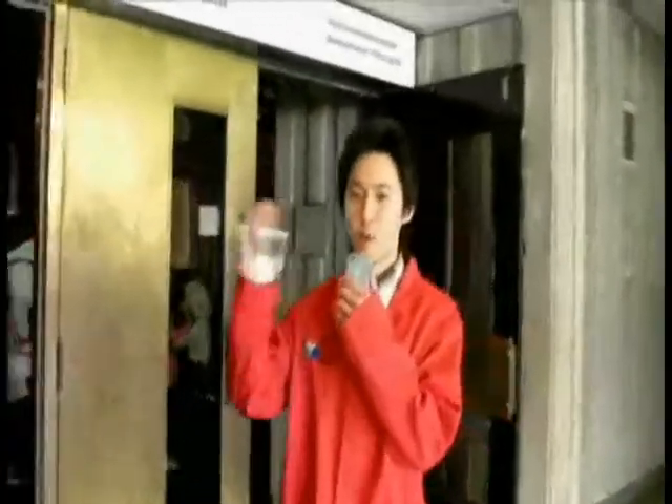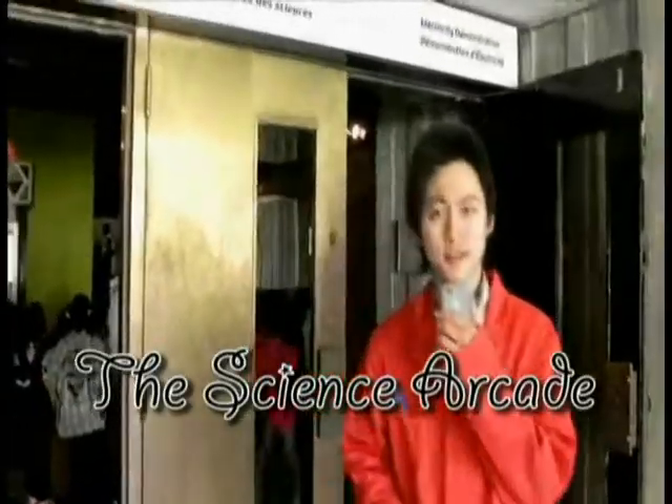Hi there and welcome to the Ontario Science Center. Today we're going to show you a cooling exhibit we have. Just follow me. And here we are right in front of the Science Arcade. Our exhibit is in there, so let's go in.